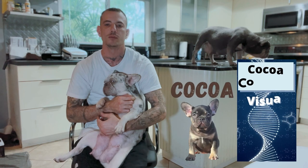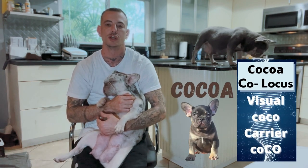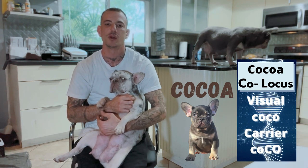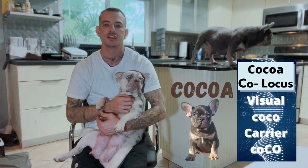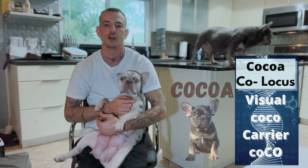Now let's talk about the Cocoa. Cocoa is located on the C-locus, also called the Cocoa locus. Cocoa is also a recessive gene, so it'll be represented by lowercase co. Two copies of lowercase co gives you a visual Cocoa dog.